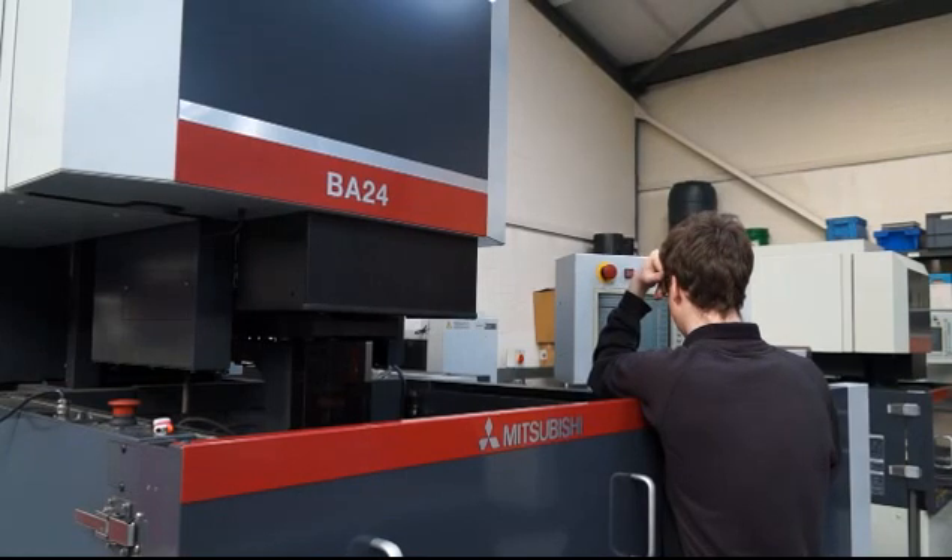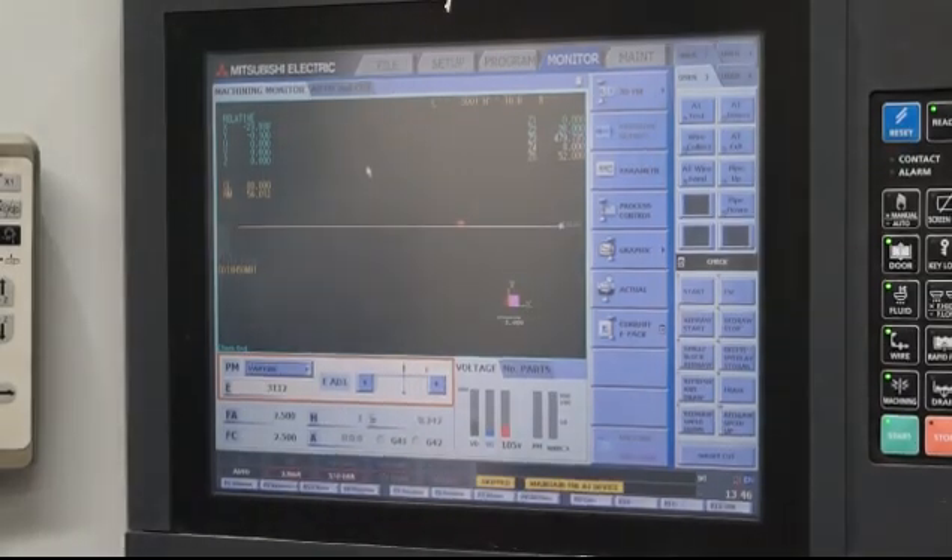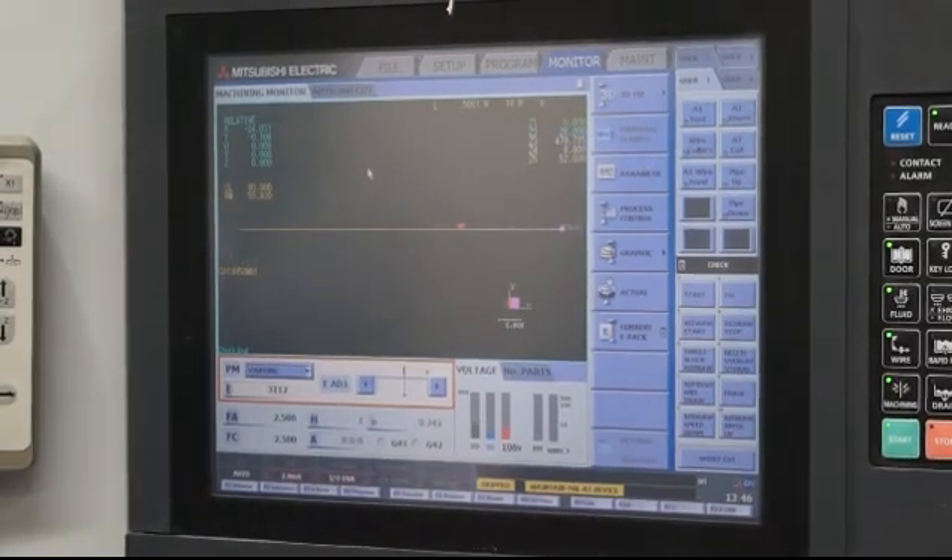Is there anyone at HK you can talk to for technical support if you've got a new job that maybe you can't program? We'd speak to Scott at HK. He's been very helpful in the past and with the setup of every one of these machines. You can always rely on HK to help us if we need them.